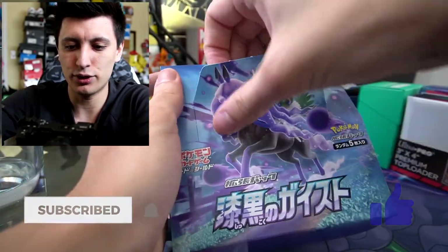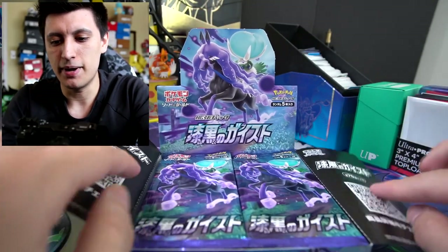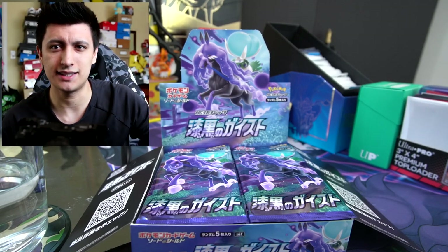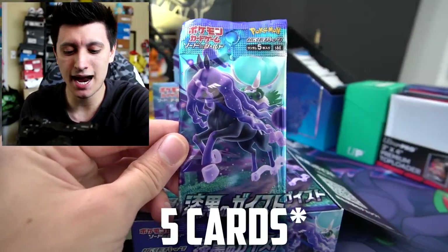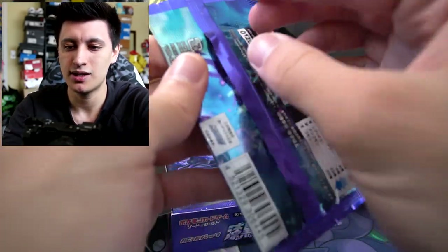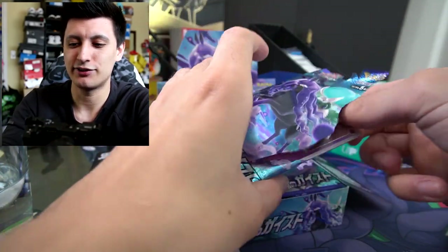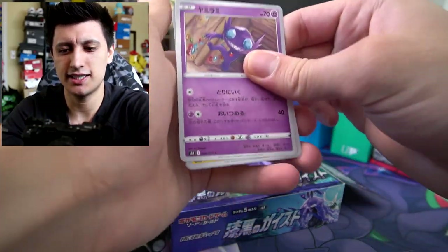Let's open this up, make a nice little display for the video — and there we have it, bam, just like that we are good to go. So let's start off with the right pack first. My lighting is very wonky today. These booster packs actually have five packs inside of them compared to the usual ten that we're used to seeing in English. I've been staying away from watching YouTube videos for this so a lot of the art is going to be new to me.